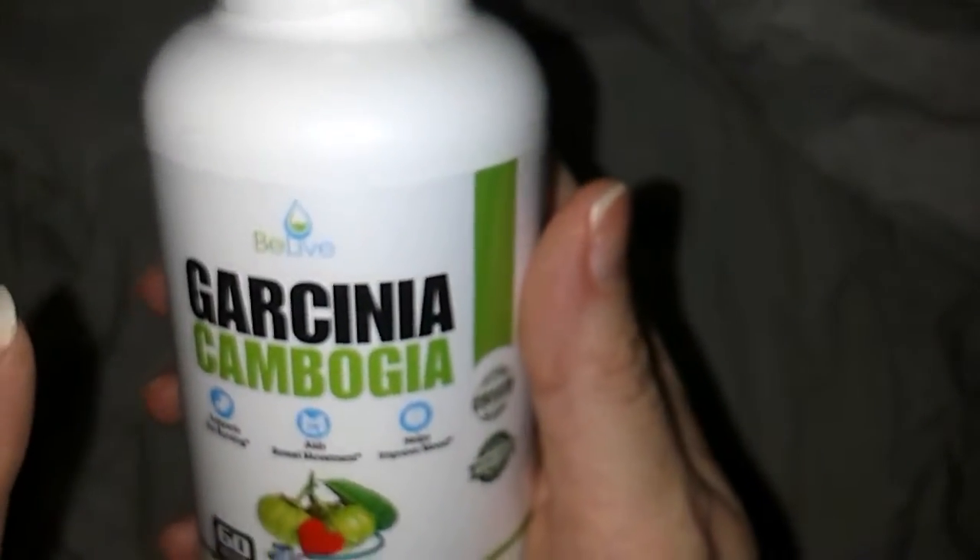Garcinia Cambogia — it supports fat burning, aids bowel movement, and helps improve mood. I need all three of those things, so that's why I ordered it. I've had Garcinia before in the past.